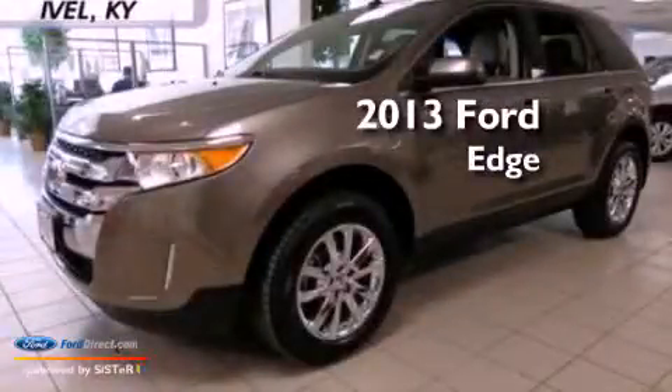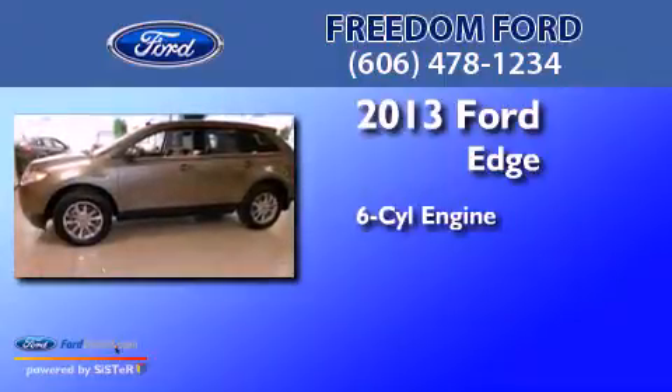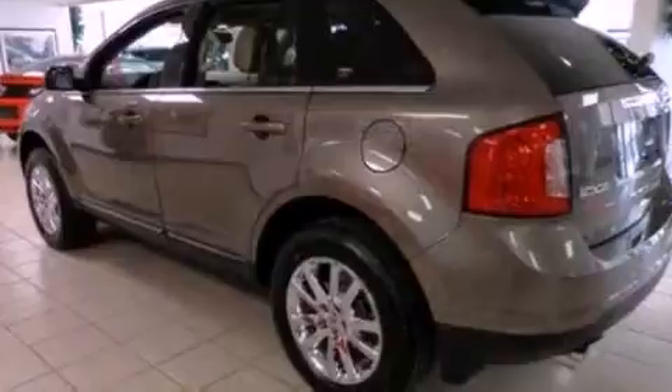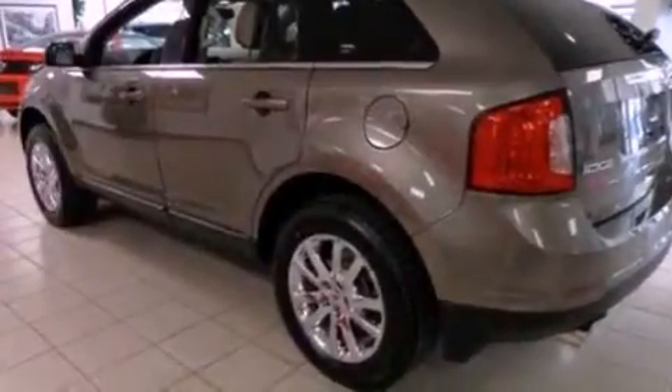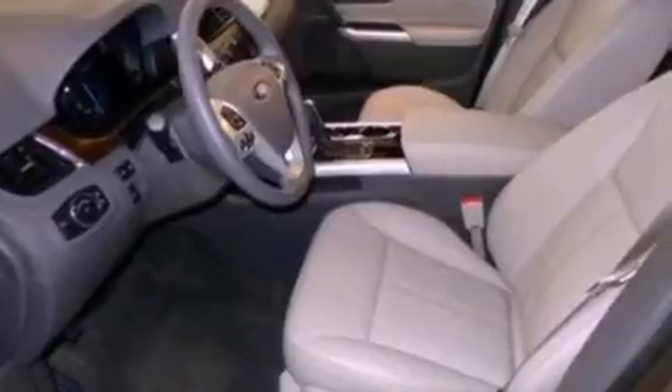This is a brand new 2013 Ford Edge. It features a six-cylinder engine and an automatic transmission. Its top features include a rear-view camera, heated front seats, a low-tire pressure indicator, 12 strategically positioned speakers, Cirrus satellite radio, and traction control and stability control systems.